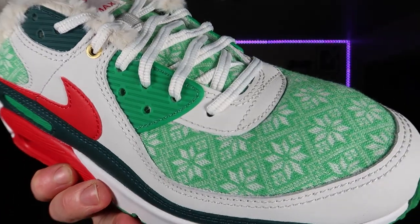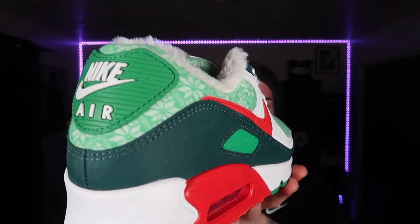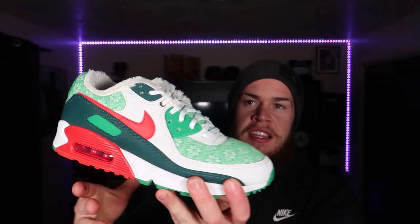I'm calling these the ugly sweater Air Max 90s because they look just like an ugly sweater. This is the perfect Christmas shoe — it is part of Nike's holiday release. They dropped these, the Blazers, as well as the Air Force Ones. The Air Force One releases on the 19th of December, so keep your eyes peeled for that.